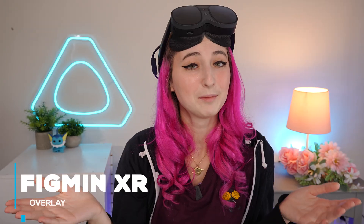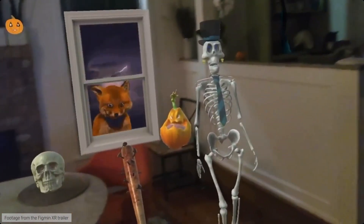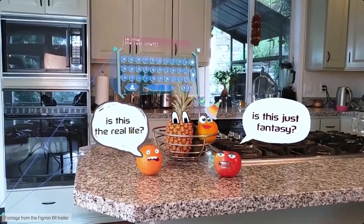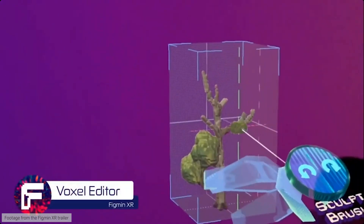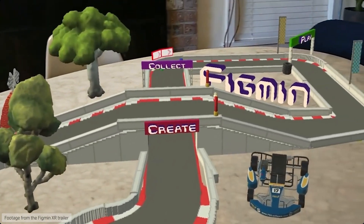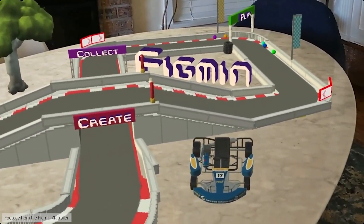Number four is Figment XR. Figment XR is quite possibly one of the most diverse creative apps I've ever tried. Explore 3D models on Sketchfab, find animated GIFs of anything your heart desires, and draw in your space. This app is epic. You can interact with all the objects in the space, and it really opens your mind to the possibilities of mixed reality. This app is a multitasking master and the ultimate creative experience that you don't want to miss.